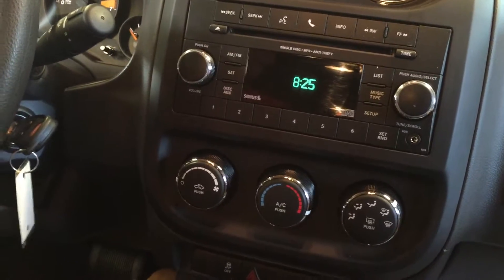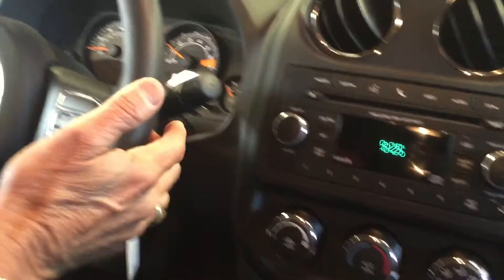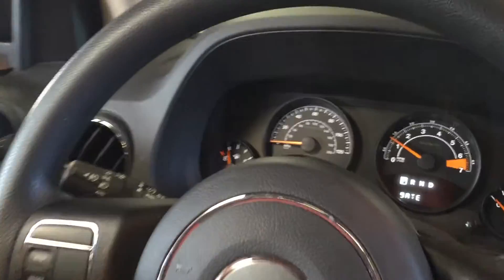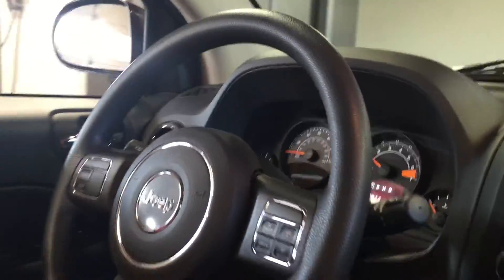Hands-free Bluetooth. Very nice sound system with Sirius radio capability. It's got your cruise control up here on the steering wheel. It's got a very nice-looking instrument panel — everything's very convenient.